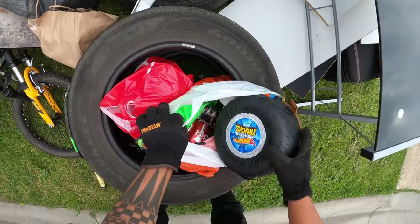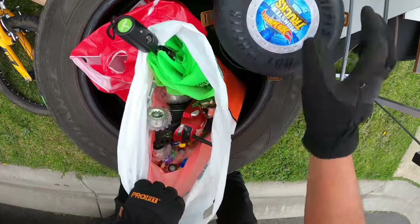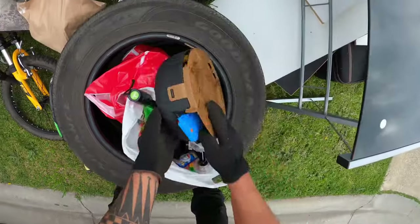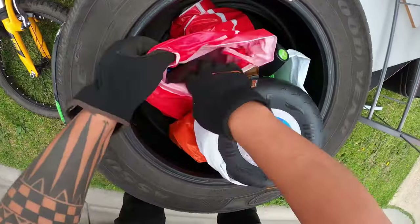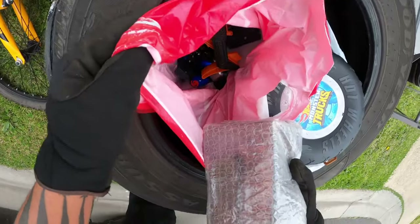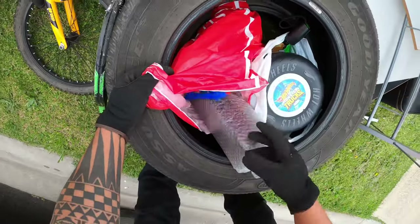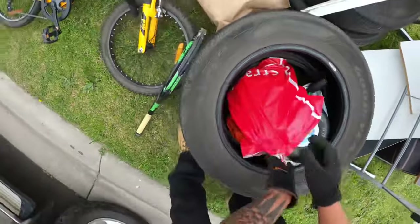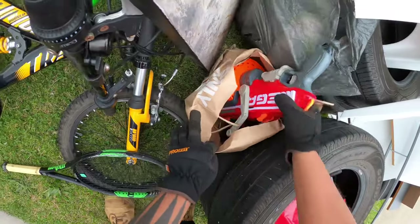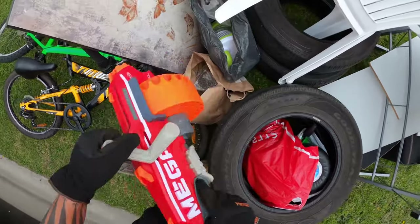Hot wheels — is there hot wheels though? No, no. What is that, furniture legs? I'll just leave that. More toys. Jeez, look at that thing. Ah, that looks cool!